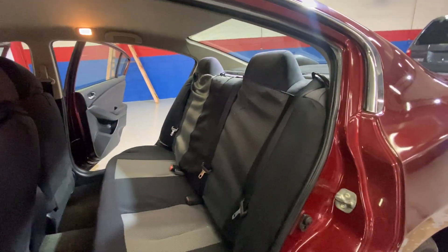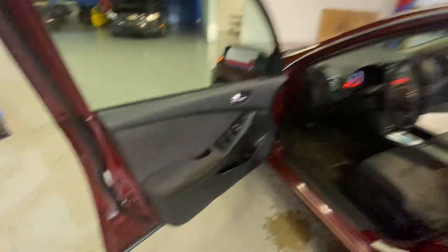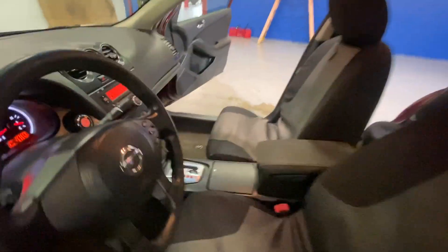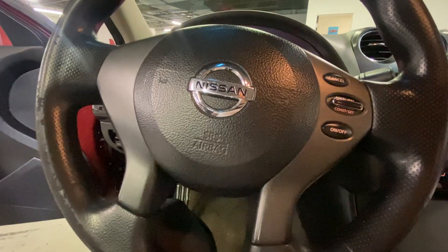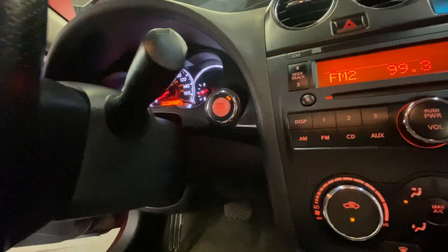You also have your two-tone cloth interior, power locks and windows, AM/FM radio, CD player, auxiliary. You also have your cruise control setting from your steering wheel. Push start. Has 123,000 miles.